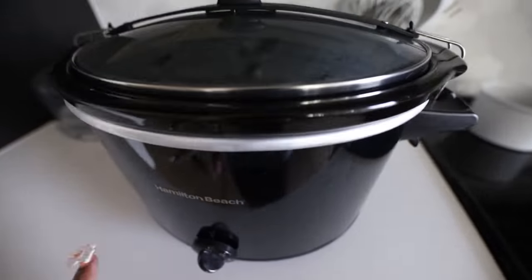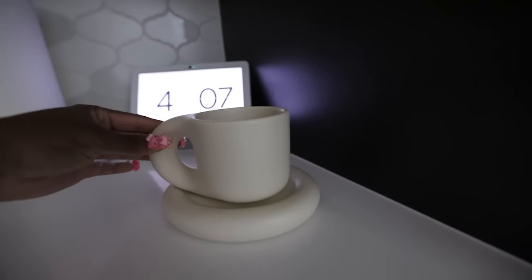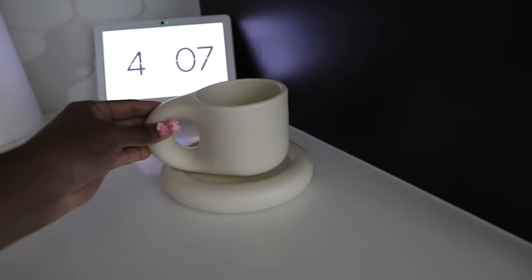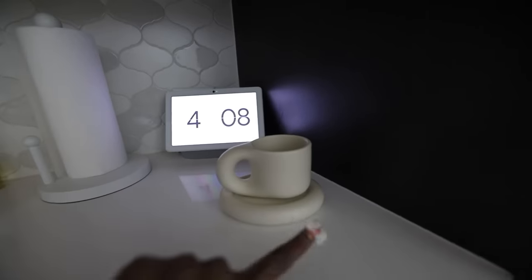All right y'all, the crock pot is on and the pot roast is cooking! I forgot to show y'all my new little tea mug — y'all know I'll be drinking my tea. I try to drink tea every morning and every night, and look at it, it's so cute. It's from Amazon and it'll be on my storefront.